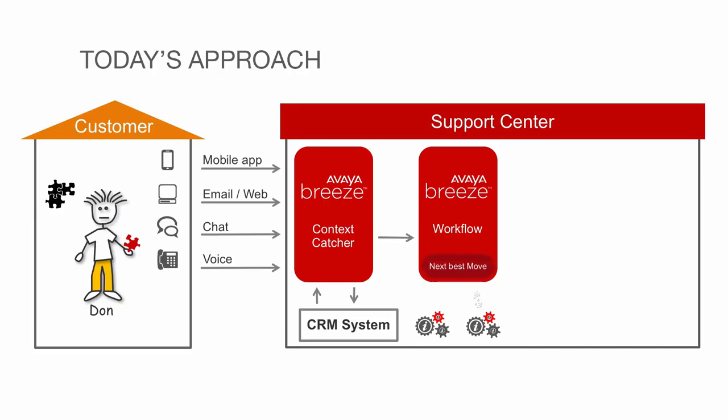Avaya Breeze Workflows takes all this information and determines the best action to take. It may determine not to send a call to the automated system, but direct to an engineer. It may determine that a new direction is needed to best handle the situation.